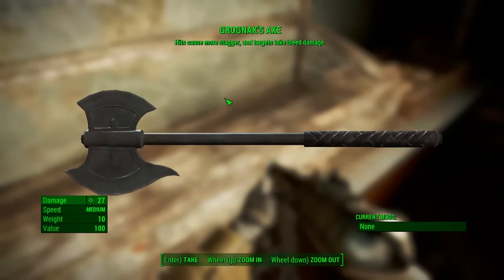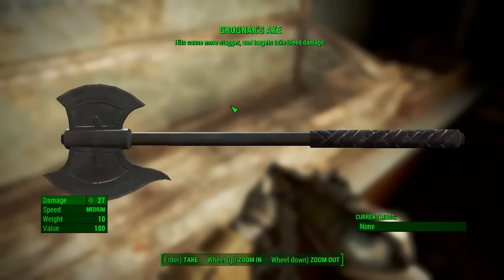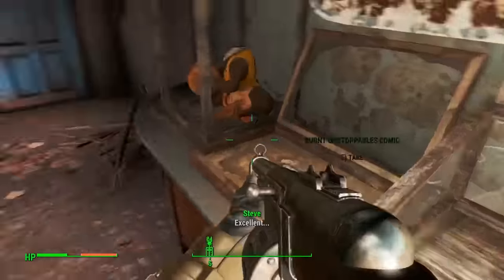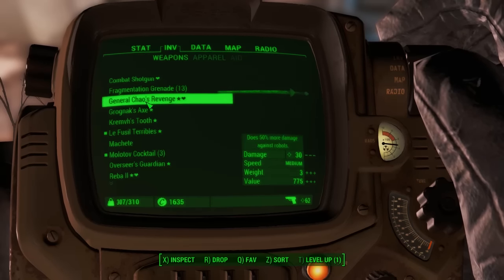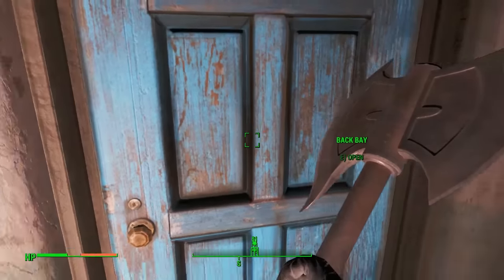There you go — pick it up. The Grognak Axe: hits cause more stagger and targets take bleed damage. Very nice indeed — 27 damage, medium speed, 10 weight, and 100 value. One of the easiest weapons to get in the game by far.